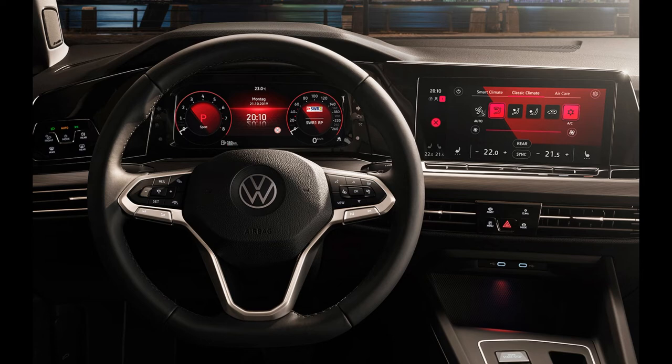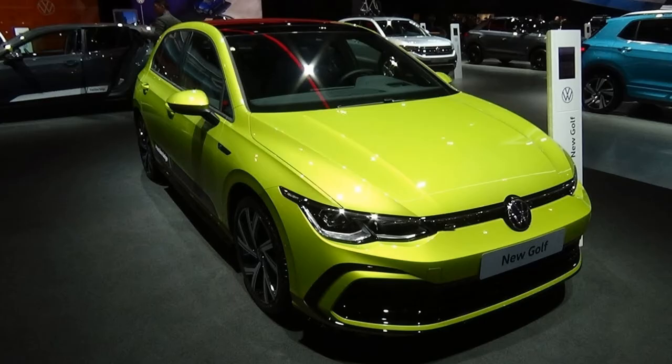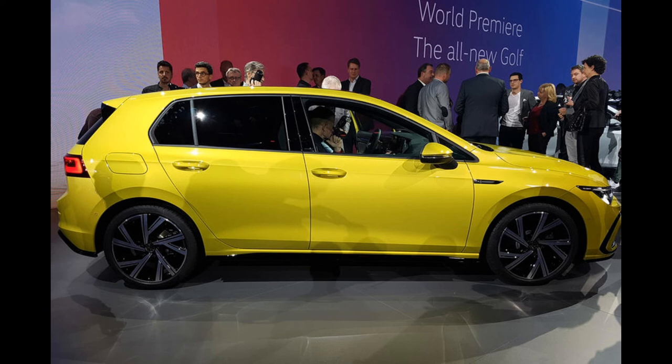The Golf R has 335 horsepower at its disposal from the already known 2.0-liter TSI engine bearing the EA888 designation.